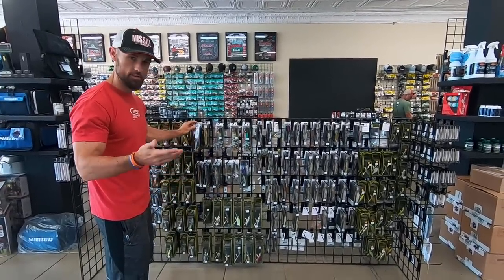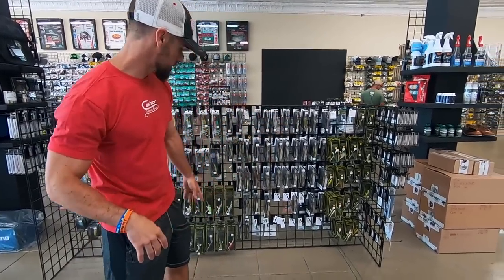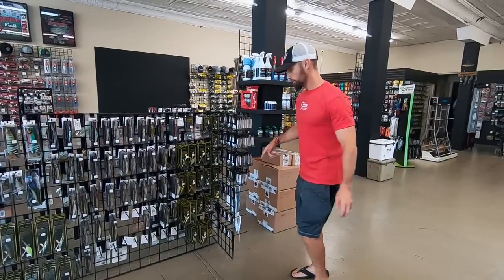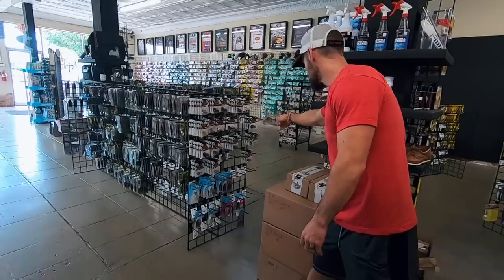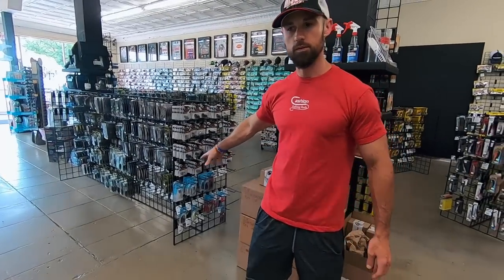It's got good side-to-side action, and it rolls like that as well. Then they've got a good selection of 110s, some deep 6s, vibration ultra Xs. And then you've got a bunch of Jackhammers here on the back side — everything from a 3/8 up to the 3/4 ounce, and then some of the older original ones.